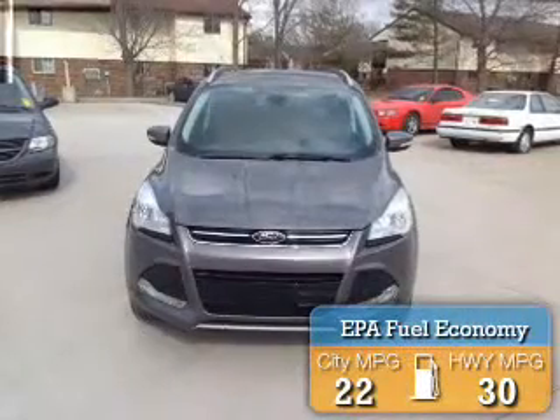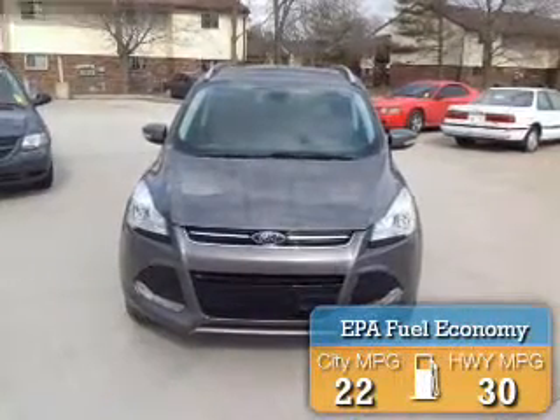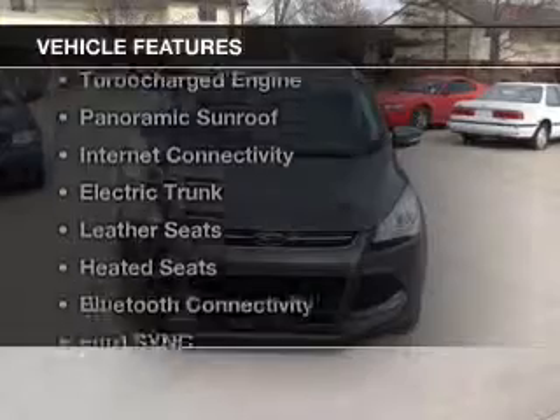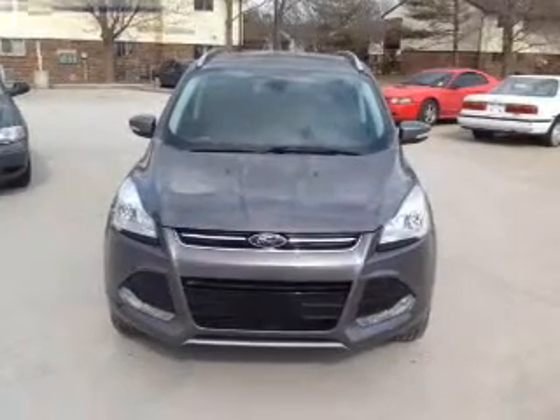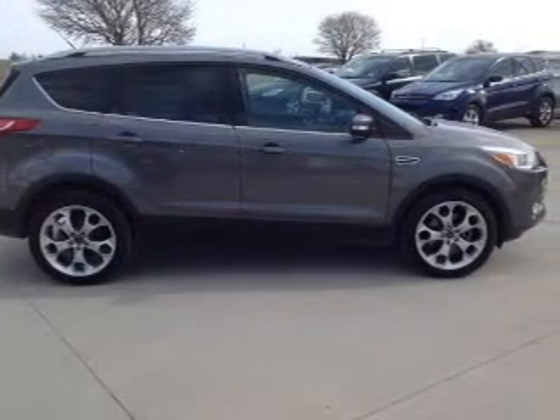Great fuel efficiency saves you money by requiring fewer trips to the gas station. The features include a turbocharger, a panoramic sunroof, internet connectivity, an electric trunk, and leather seats.